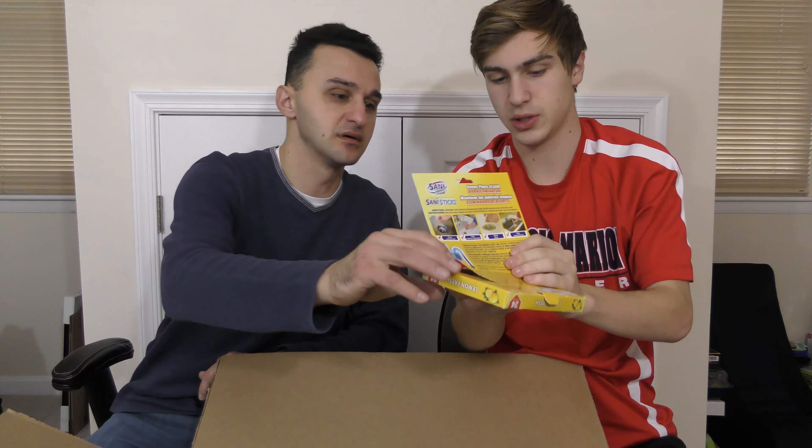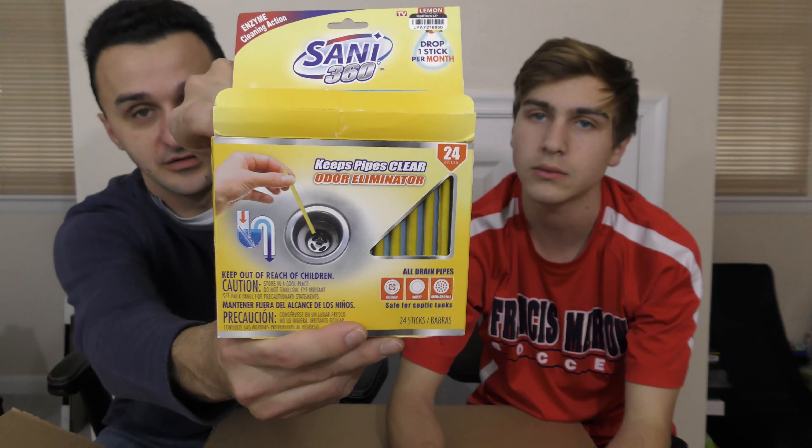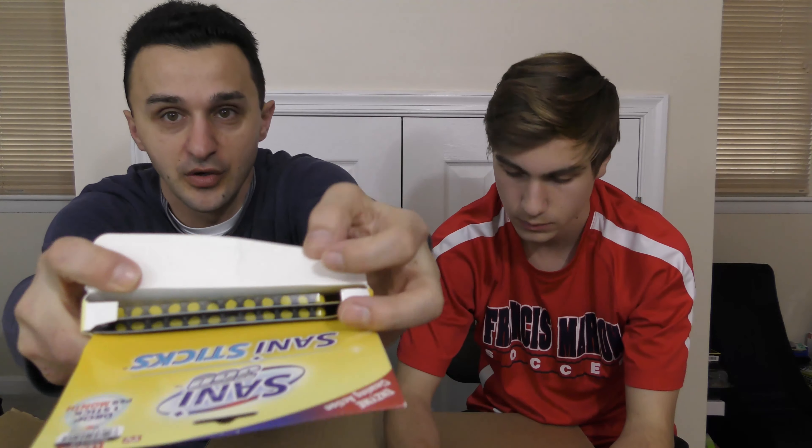I hope they're not used. The box looks to be damaged, but check that out — these are sanitary sticks that you stick down into your drain to get rid of the odor. They're not used. A couple bucks for that, not bad. It's lemon scented.